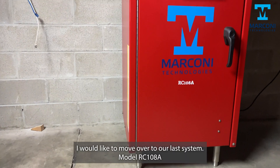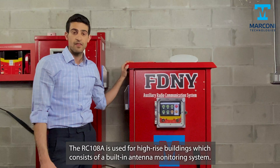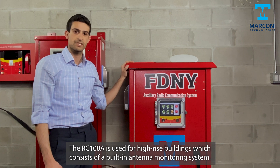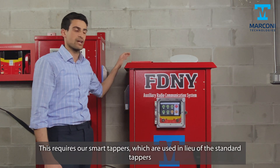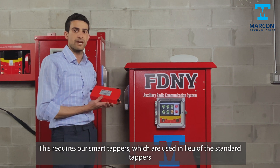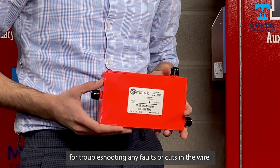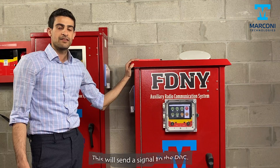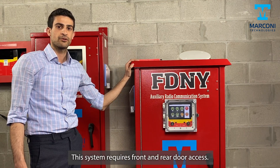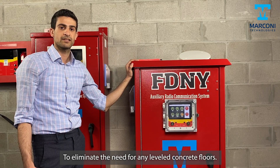I would like to move to our last system, model RC-108A. The RC-108A is used for high-rise buildings and consists of a built-in antenna monitoring system. This requires our smart tappers, which are used in lieu of standard tappers. Our smart tappers are addressable and the perfect choice for troubleshooting faults or cuts in the wires, sending the signal to the DRC. This system requires front and rear door access and is equipped with stainless steel adjustable legs to eliminate the need for leveled concrete floors.